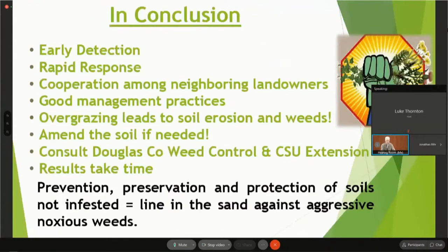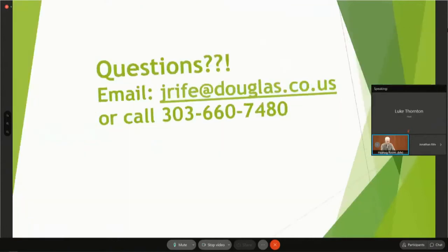In conclusion: early detection, rapid response, cooperation between your neighbors, and good management practices are key. You will probably need to amend the soil for your garden. Consult with us or a CSU extension and they will answer your questions. Here's my email address — you can call to set up a free site visit and a free weed plan. If you want to spray your own weeds, we also offer free calibration so you know how to get that one ounce per acre over 43,000 square feet — a challenge most people don't even think about.